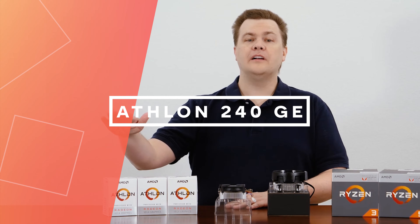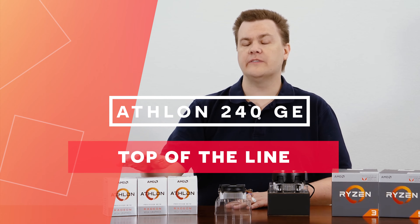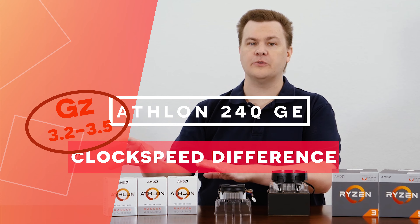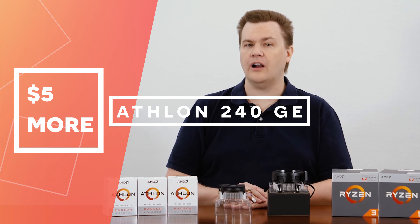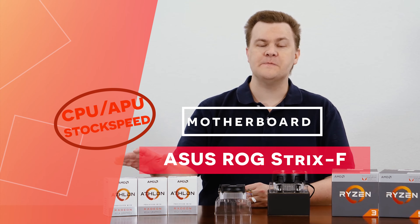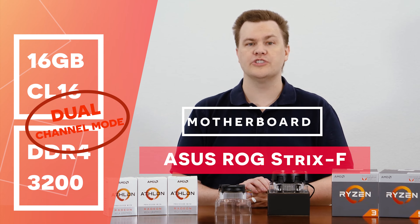In our testing today, I primarily tested with the Athlon 240GE, which is the top of the line. The only real difference between these three models is the CPU clock speed, ranging from 3.2 to 3.5 GHz. All three have the same Vega 3 integrated graphics. You could put any of these in your system and the performance will be about the same. As I'm recording this, they're all about the same price, so if they're within $5 of each other, just get the 240GE.